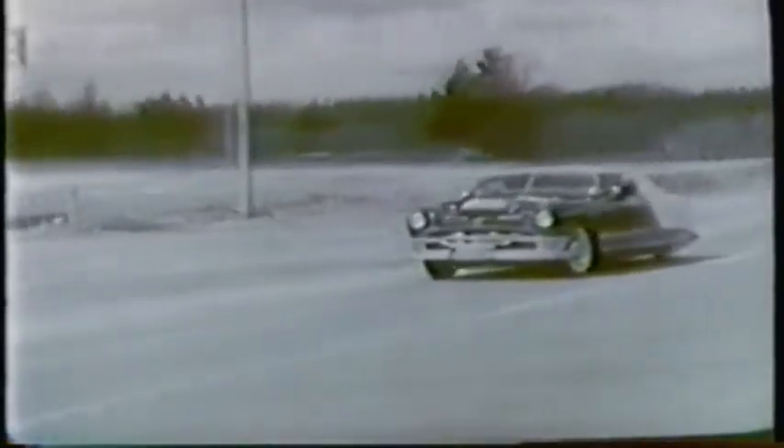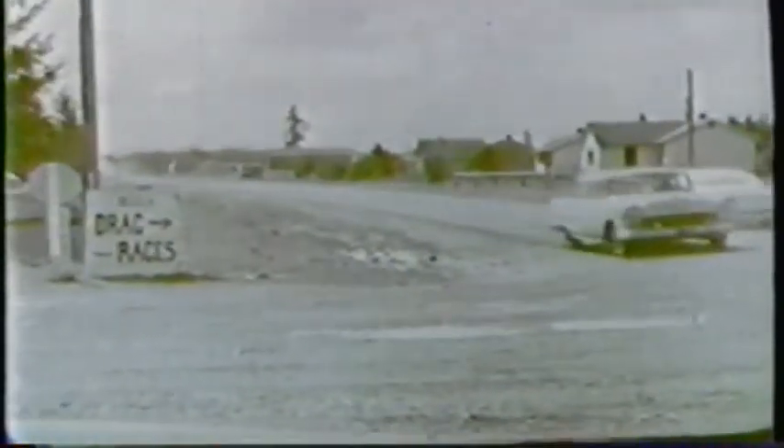But what's this? Only a sedate 40 miles an hour? Yes, but not for long. They're on their way to the drag races, and then they'll cut loose.